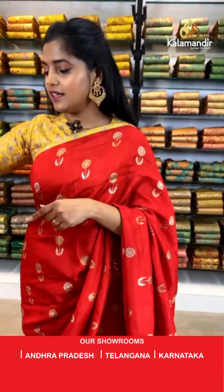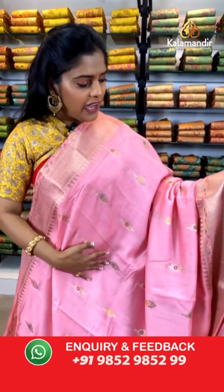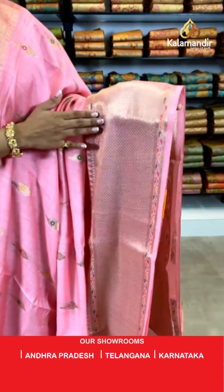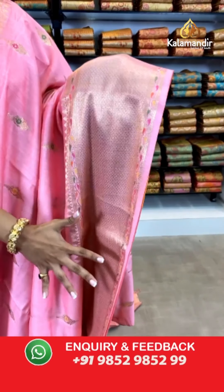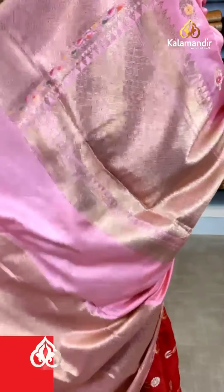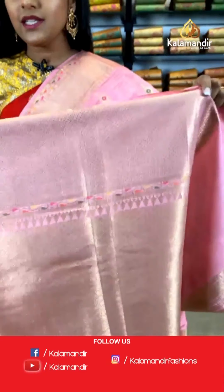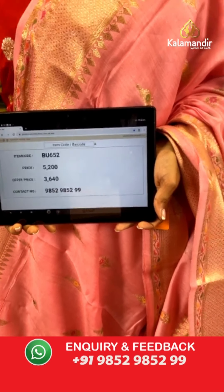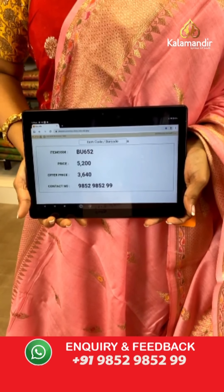Let's move on — I'll show you another color in similar work. A lovely light weighted light baby pink colored saree with gold zari floral works on the entire body. For the border, it's a little broader with the same gold zari work. For the pallu, it's completely zari woven. This is paired up with a blouse piece that is totally zari woven and goes so beautifully on this saree. Saree code is BU652, actual price is 5,200 and offer price is 3,640 rupees. To place an order, take a screenshot and send it to our WhatsApp number 9852985299.